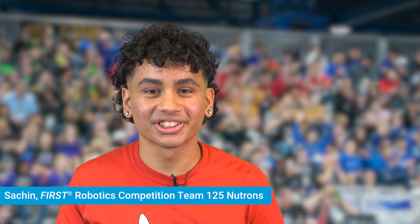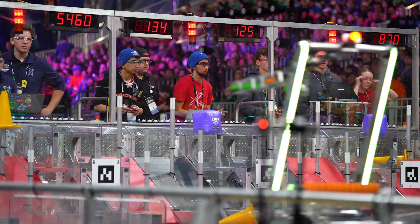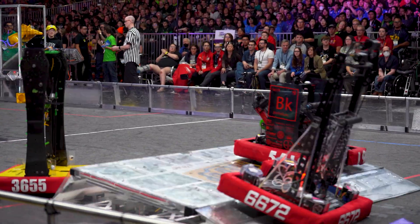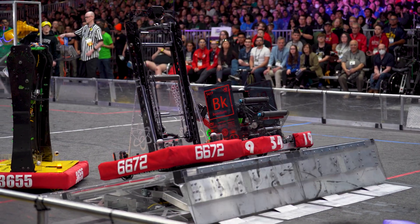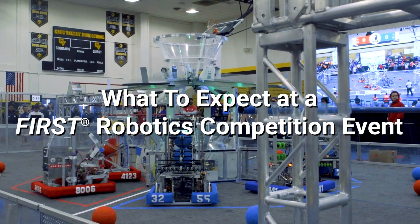Hi, I'm Laura from Team 166 Chop Shop and I'm Sashen from Team 125 Neutron. Competition season is one of the best times of the year — in FIRST we get to meet and compete with teams from different areas. Whether your team competes in regional events or district events, we're going to review what to expect at a First Robotics competition event.